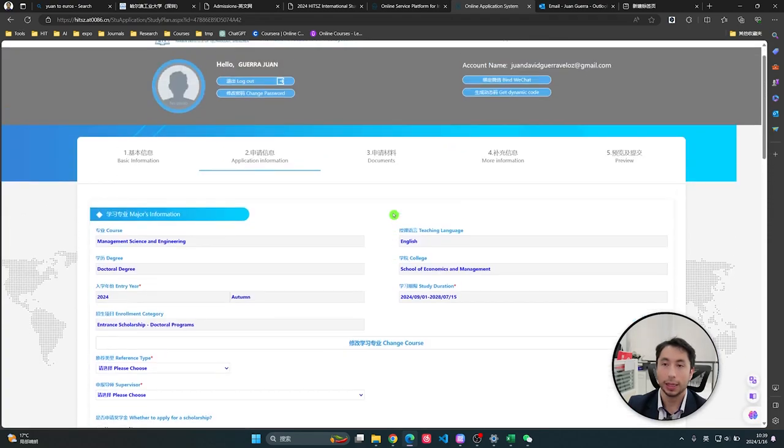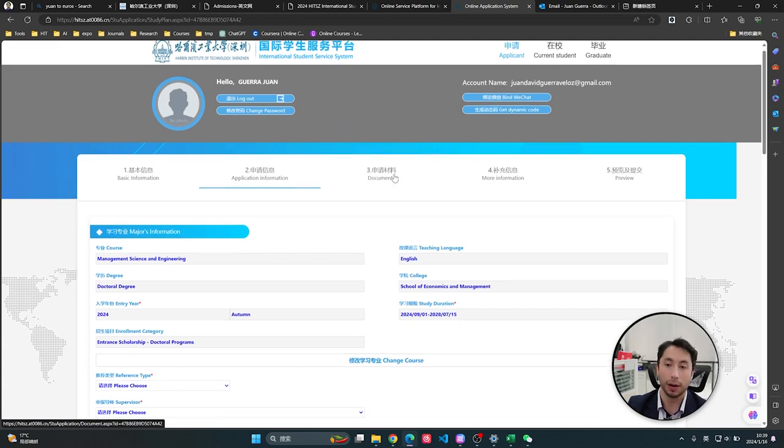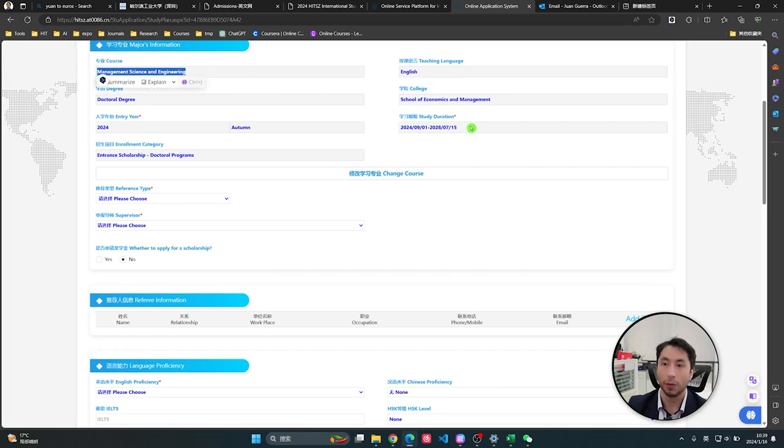That was the easy personal part — just fill it in correctly, don't worry. Now comes the more interesting part: here is the major you chose — Management Science — and your study time.